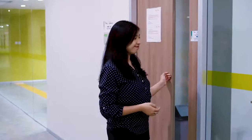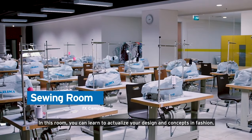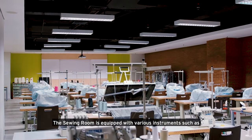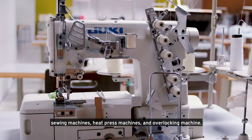This is the sewing room. In this room, you can learn to actualize your design and concept in fashion. The sewing room is equipped with various instruments such as sewing machine, heat press machine, and overlocking machine.